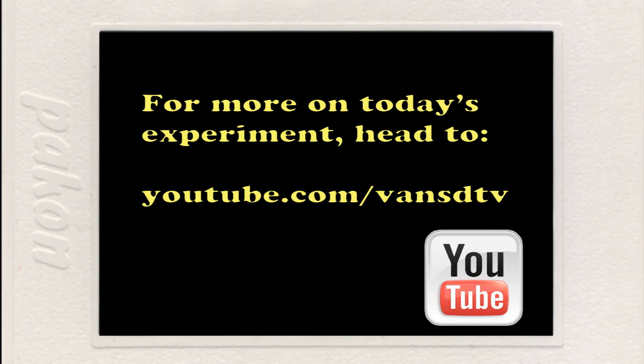Today, we really only showed you the finished product and described it in very basic conceptual terms. So if you would like to know more about the mathematics and physics proof behind the Hunter and Monkey experiment, please visit the Vancouver Public Schools YouTube page — that's youtube.com/vansdtv.